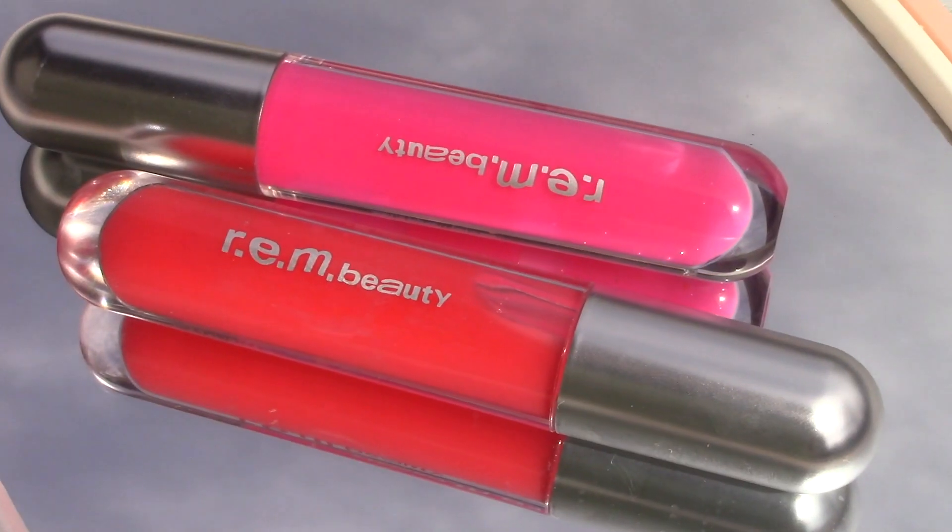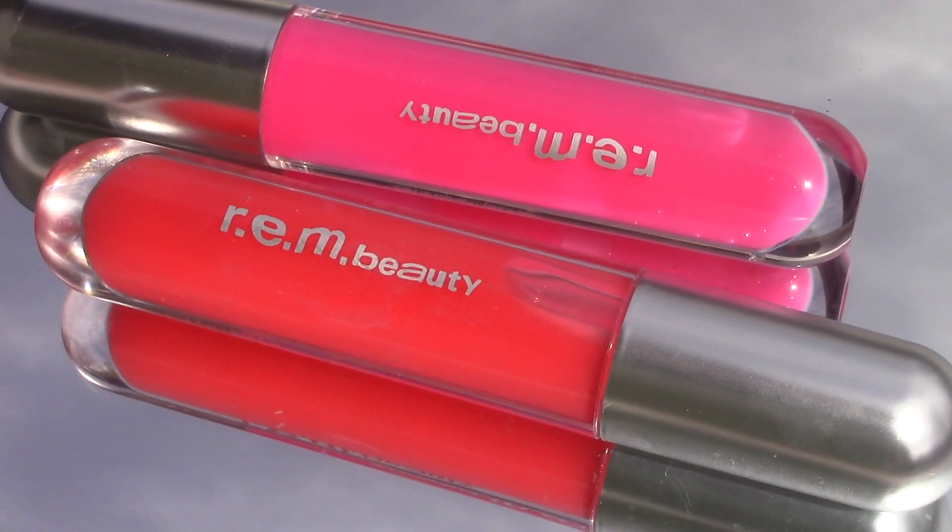If you're someone looking into either a tinted oil or tinted balm, I would say go for the balm. From my experience, this one is just definitely more hydrating and long-lasting.